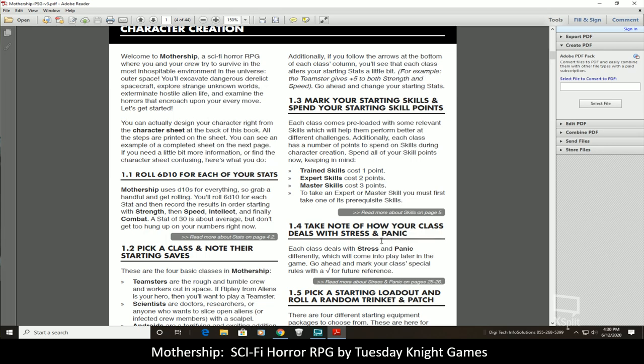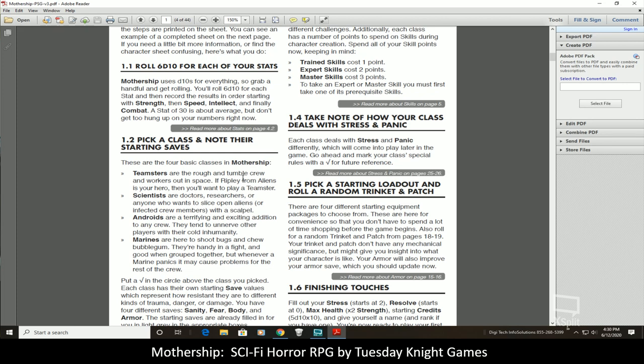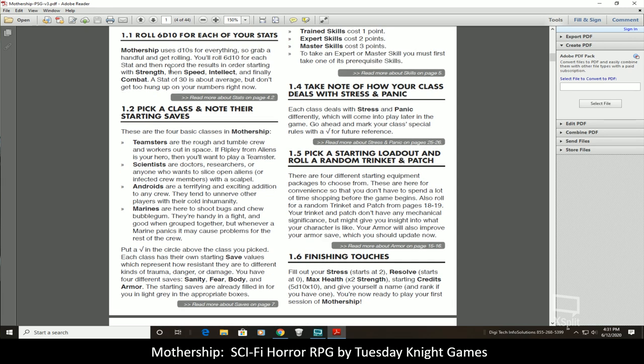Character creation in this system is very simple. Everything uses D10s — from attributes to combat saves to skill checks, everything uses just a D10. For each of your stats you roll 6d10, and the average is roughly 30 to 35. They tell you right away not to get too upset if you have attributes below average, as they're not as important as in possibly other systems you might play. The attributes are strength, speed, intellect, and combat.